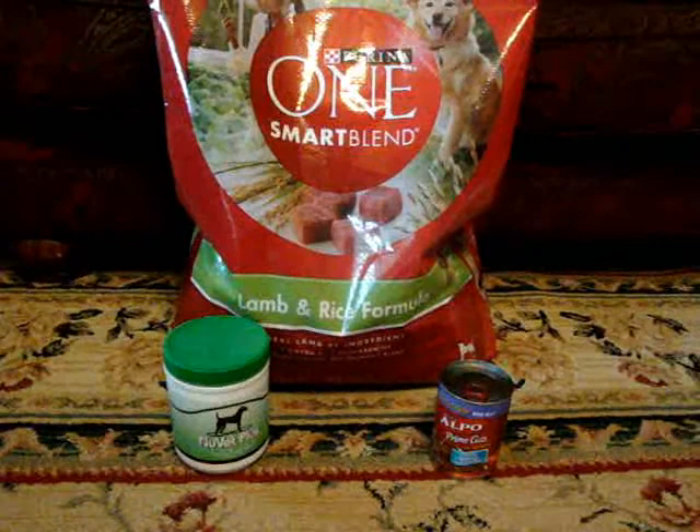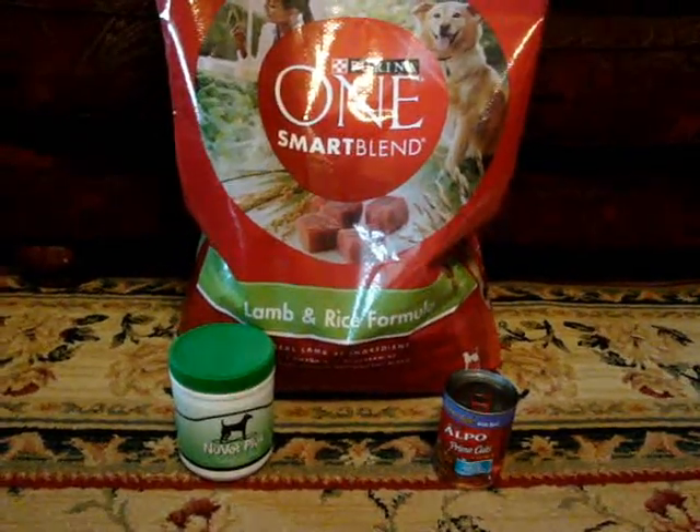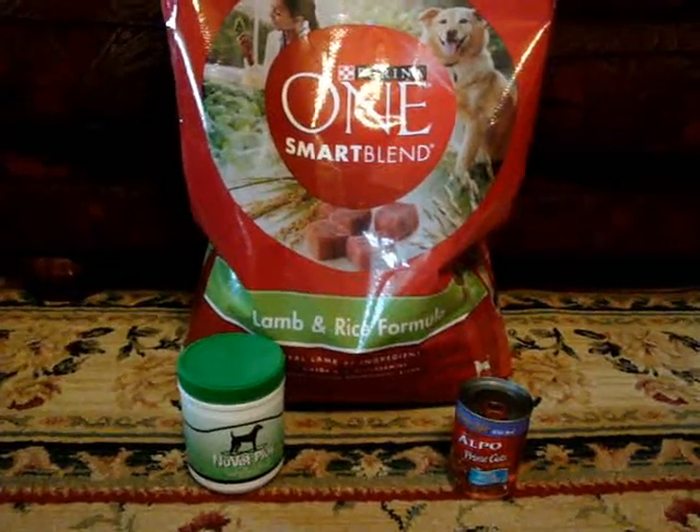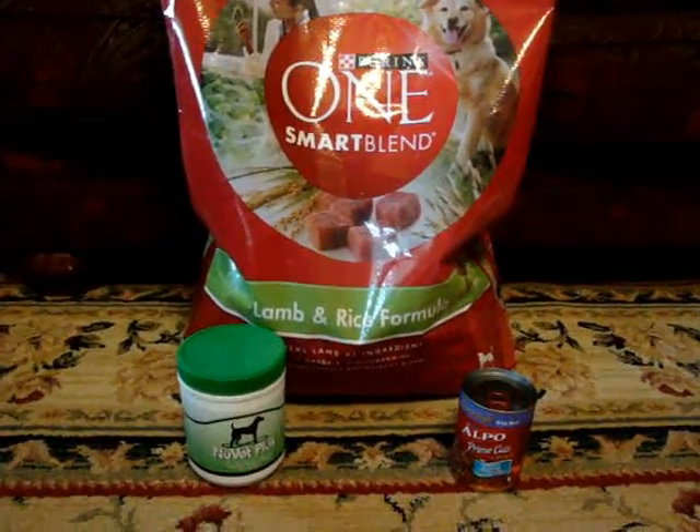This food is available at Walmart, pet stores, and Sam's Club. We've used this for quite a while and we really like how our puppies look.